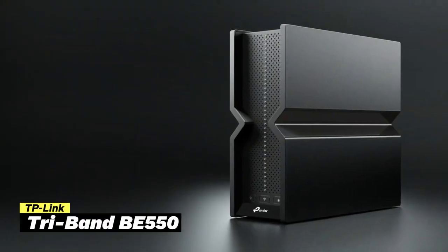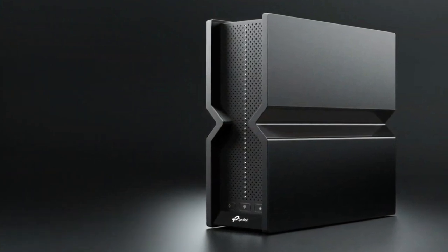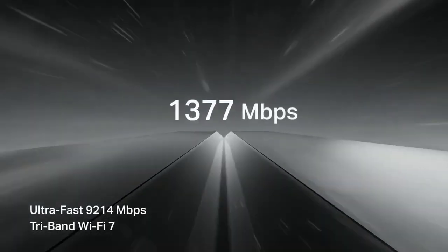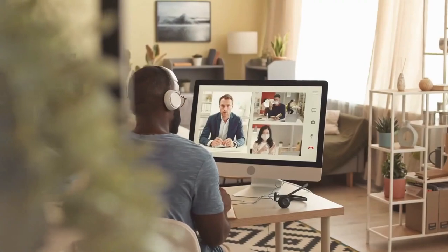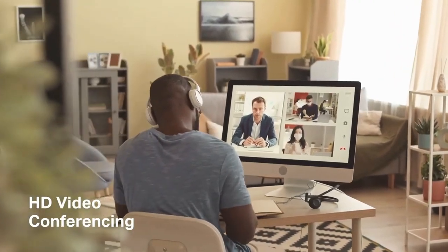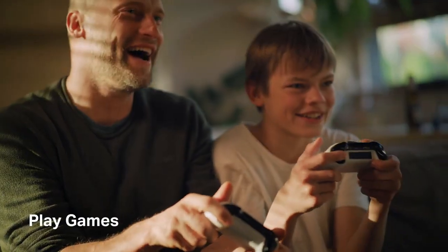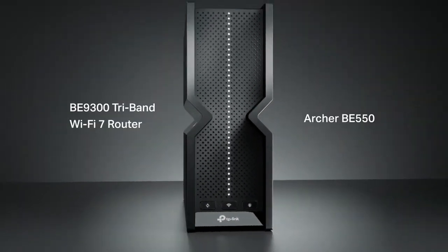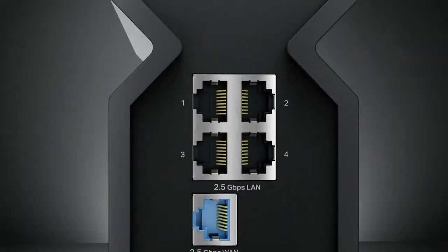The second one on my list is the TP-Link Archer BE-550. This router is an excellent choice for anyone wanting high-speed internet throughout their home. What I love most about this is its blazing speeds of up to 9.2 gigabit per second. With its tri-band capabilities and advanced features like 320 MHz channels and 4K QAM, it provides a smooth and reliable internet experience.